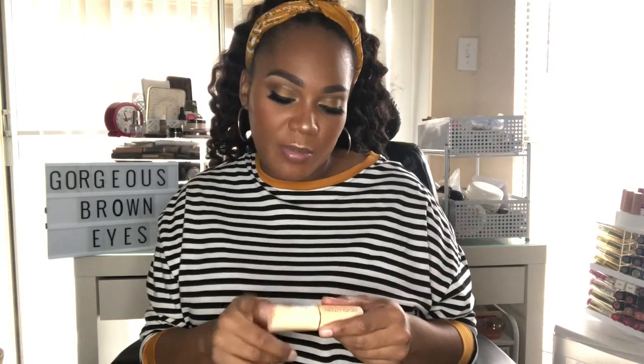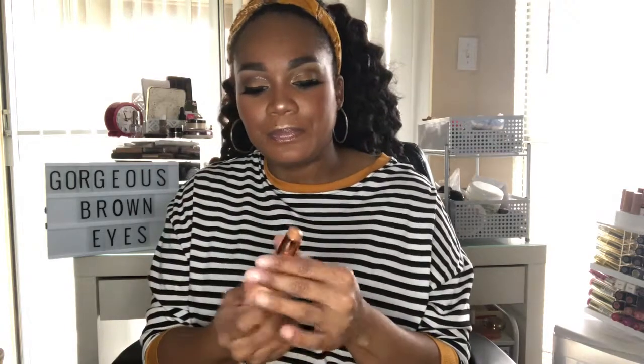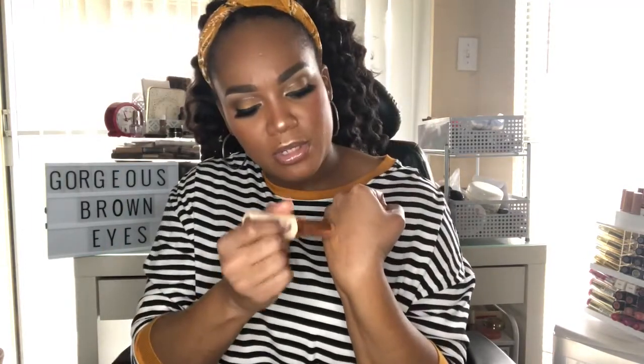I also wanted to try the Makeup Revolution Stick Foundation, also in color F13. It's more creamy and gives more hydration, but it's equally as good as the liquid version. If you like stick foundations, I totally recommend it. All these Makeup Revolution products are very inexpensive — literally drugstore.